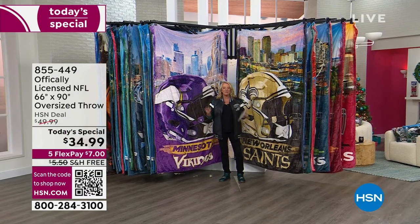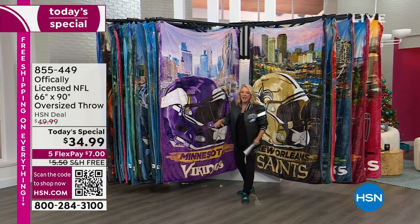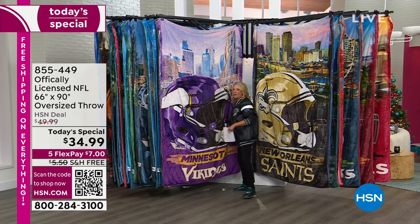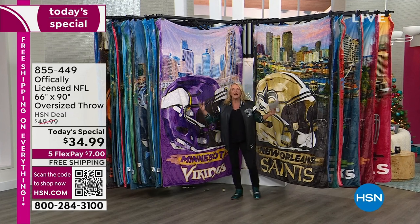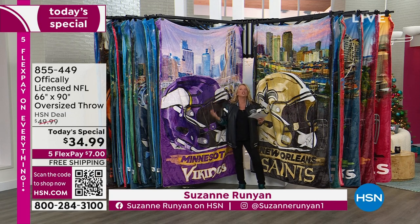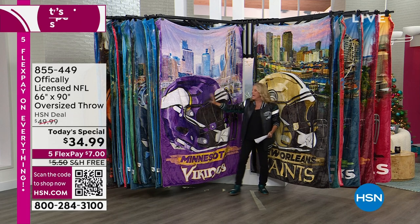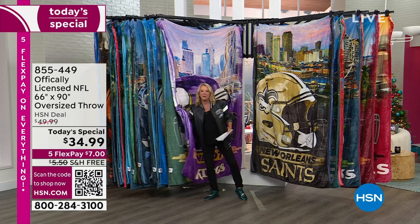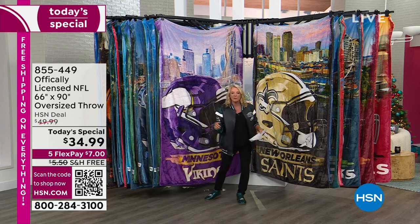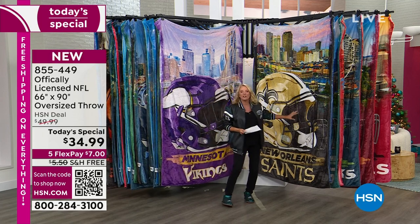I wasn't 100% sure we were actually going to be able to do a super wide shot. Our cameras had to go way that way and we had to put the throws way over this way because this is the biggest NFL throw we have ever done. It is a huge 66 by 90. It's big and yet you can fold it up. It's easy to take with you to football games, take to aluminum stadiums out to the practices where you're freezing to death, or snuggle up in your home.